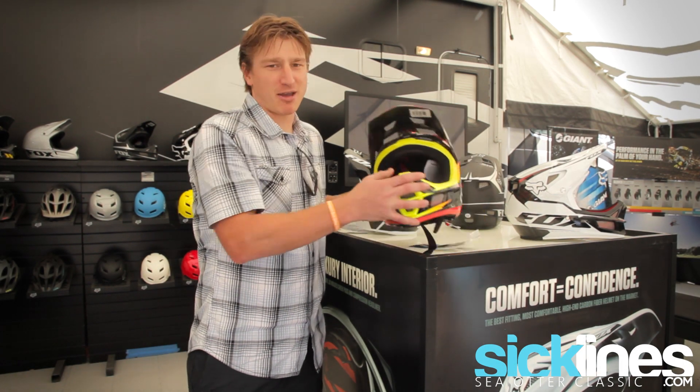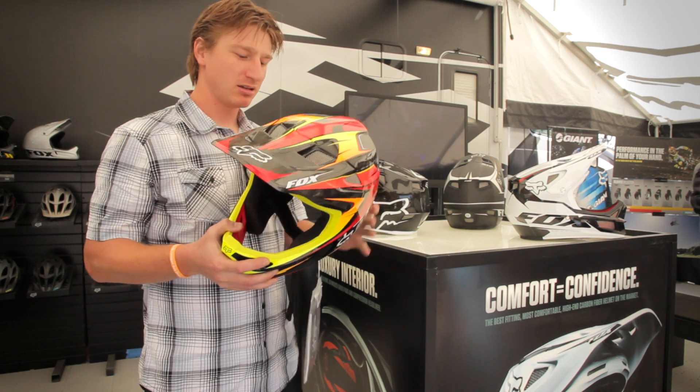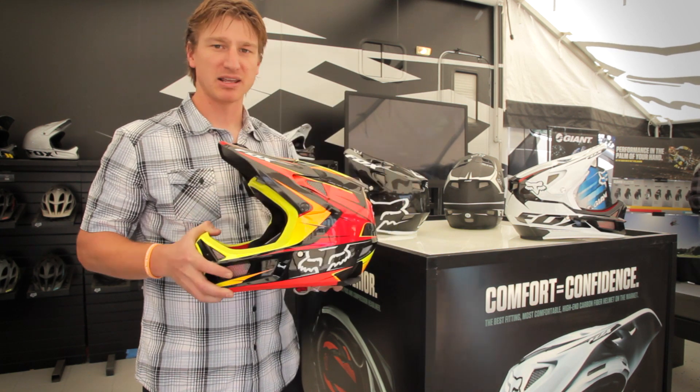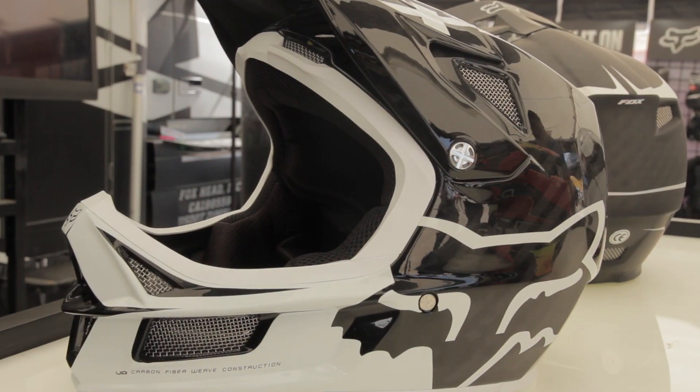Hi, I'm Matt with Fox Racing. I'm here to show you the new Rampage Pro Carbon Helmet. This helmet is really designed to be the most comfortable helmet on the market, because comfort is confidence.